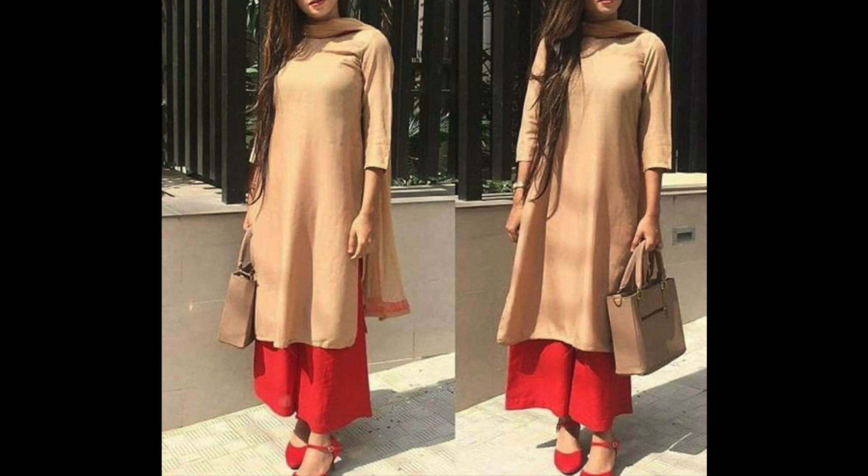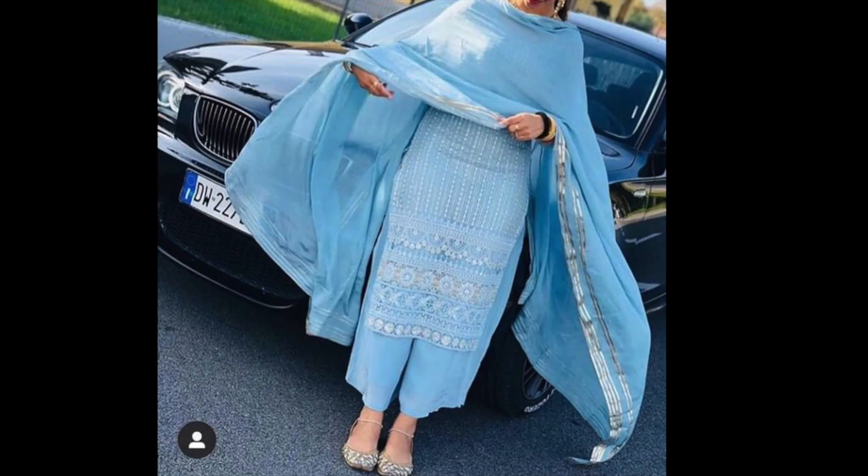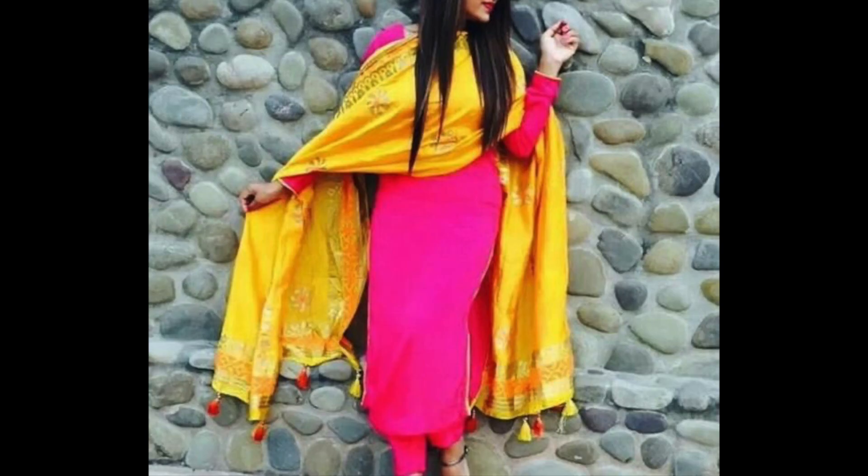Hey guys, I am Preeti and welcome back to my channel. In this video, I am sharing some plaza suit designs — all boutique style suits you can try in this design.